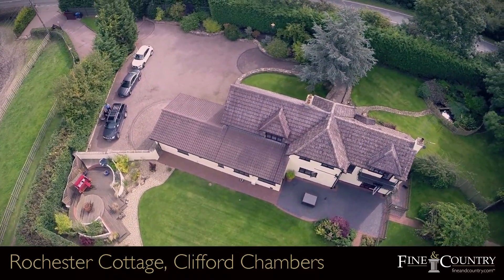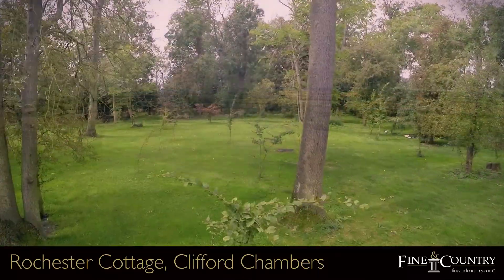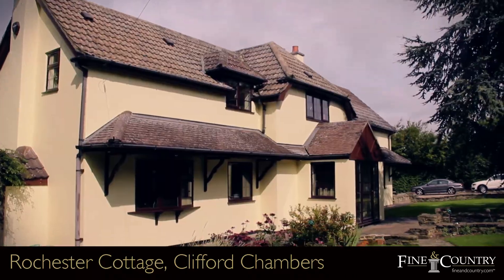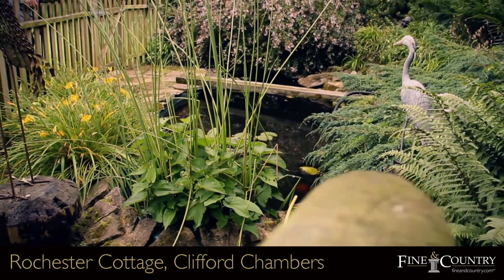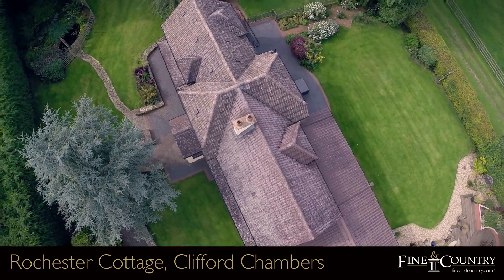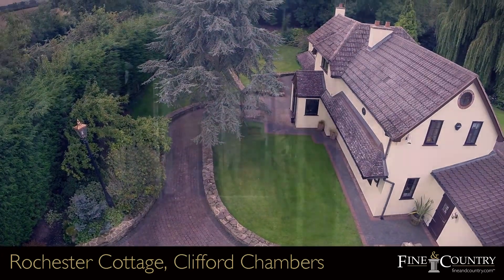Rochester Cottage has spectacular views of open fields over private grounds and woodland, creating a charming backdrop for this versatile family home. Situated on the outskirts of Stratford-upon-Avon, the property is beautifully maintained and has benefited from many improvements.